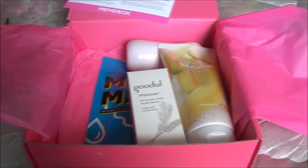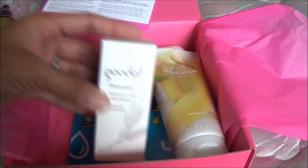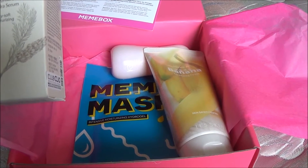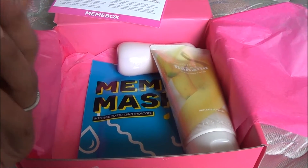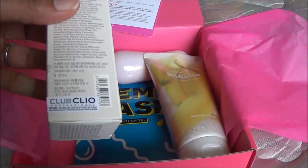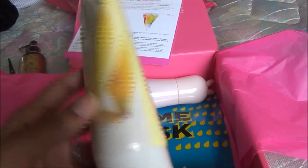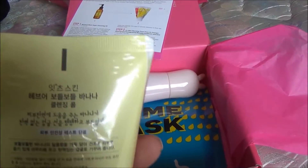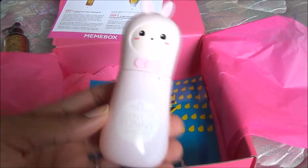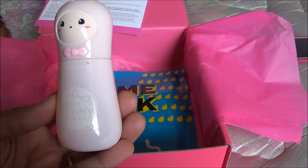Next we have Phyrotan Murumuru Seed — I guess this is like a hydrating oil. I'm not really sure what this is, but whatever, I'm glad we got it. There is banana cleansing foam, which is good. There's some Korean on the back. I'm not going to try to read this right now, but cool. Oh my god, isn't this adorable? Tony Moly Pocket Bunny Moist Mist.